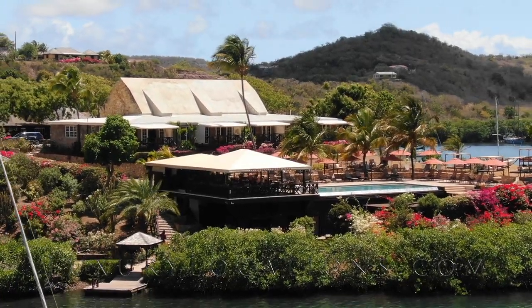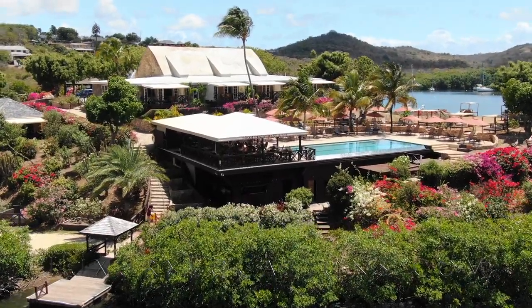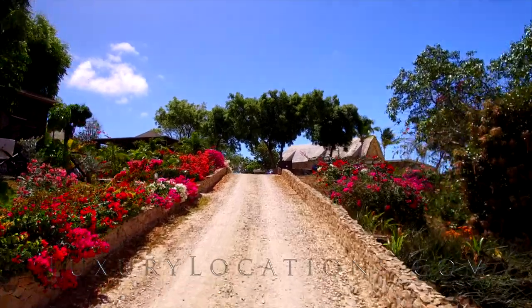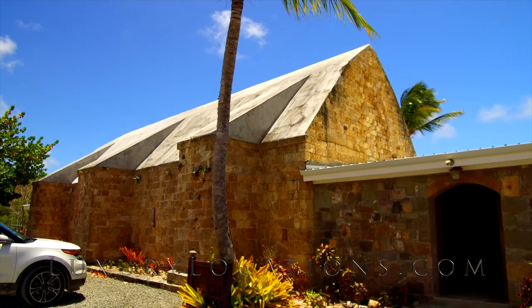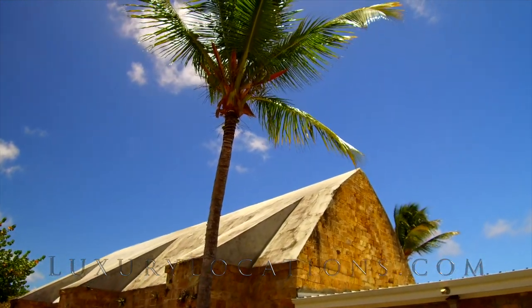Today we're at Boome in English Harbour and we're going to have a little look around and have a fantastic lunch. We arrived by car, however it is possible to arrive by boat via Admirals Inn which is just across the water. Boome is so named due to the gunpowder magazine that dominates your view at the end of the sweeping driveway.